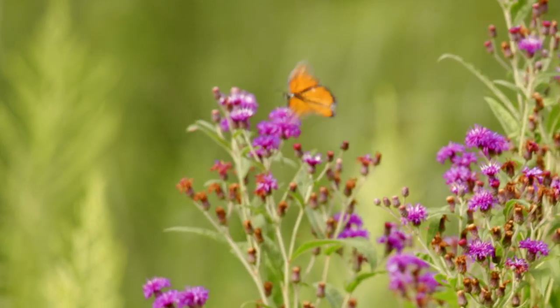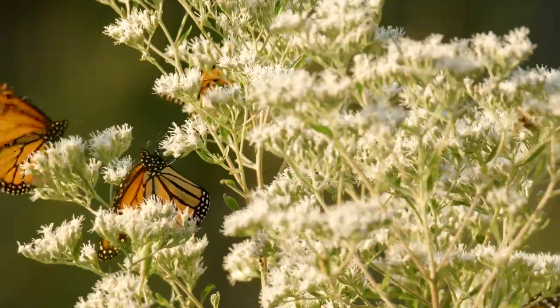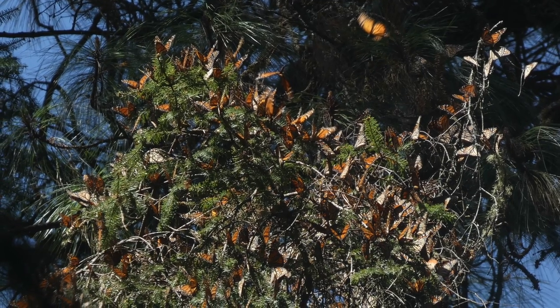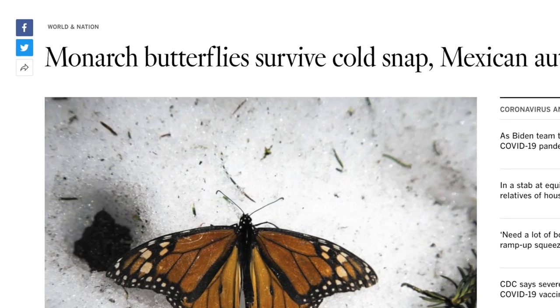Labor Day is typically the peak of when the monarchs are coming through here. The whole month of September sees a pretty consistent flow of monarchs through Indiana Dunes National Park. Monarchs face many dangers on their trip south, and they still face obstacles even after reaching their destination. Overnight temperatures can drop below freezing, and snow may even fall during their stay in Mexico.